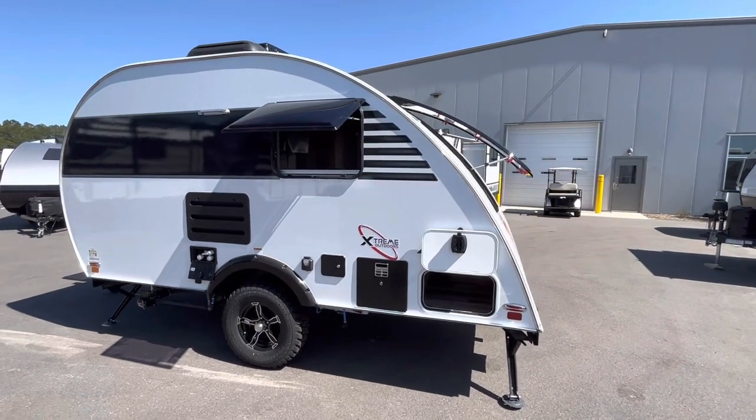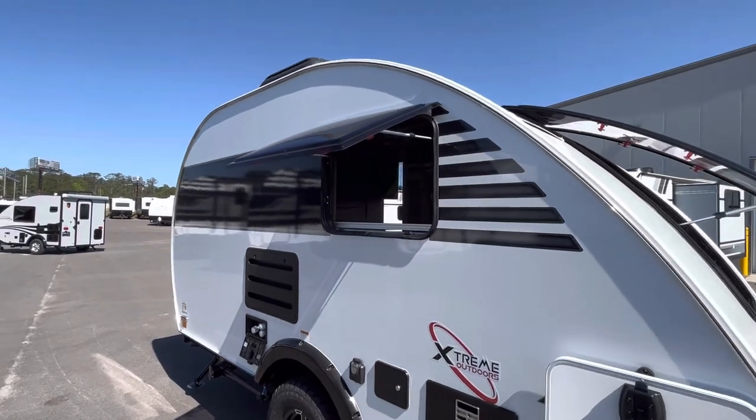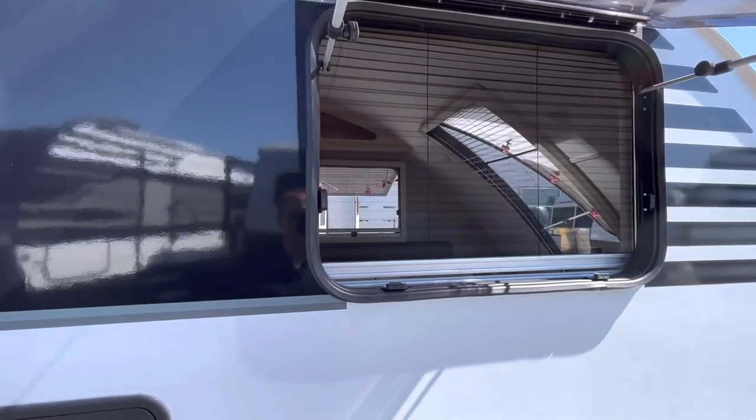Still going to have their traditional dual pane acrylic windows — very thick, very well insulated — allowing in your natural light and air, keeping the bugs out with the screens behind it.